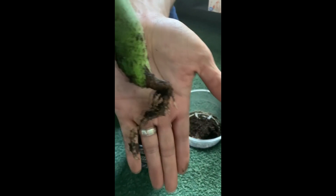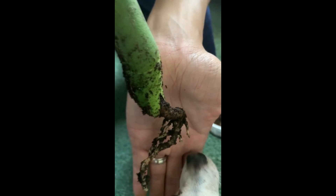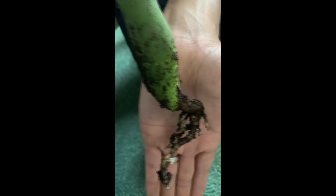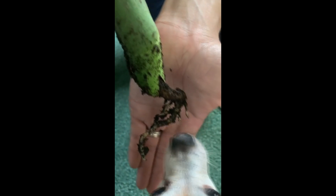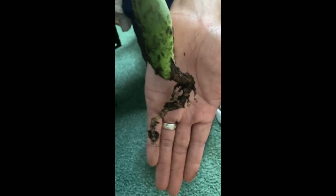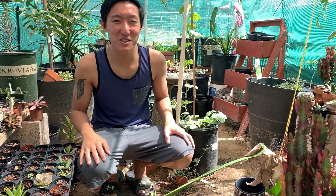Look at that! I thought it would die, but it has one really nice root. Hopefully it'll grow — we'll give you updates in the future.